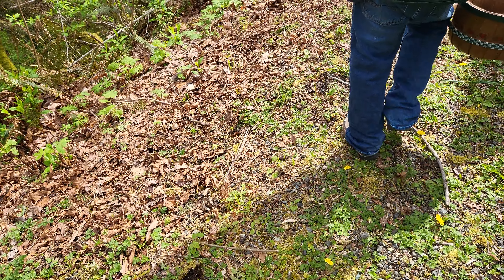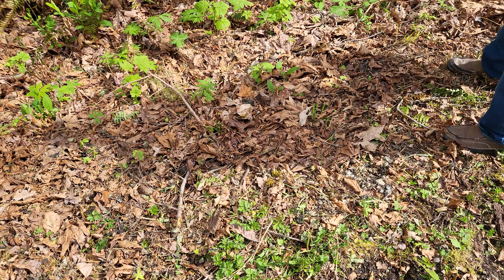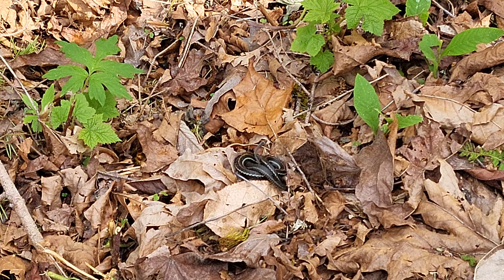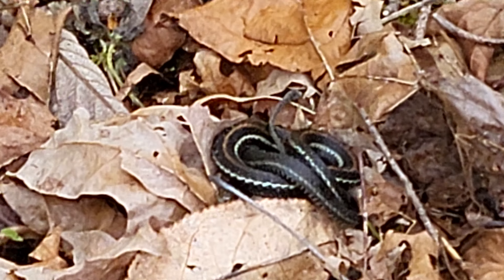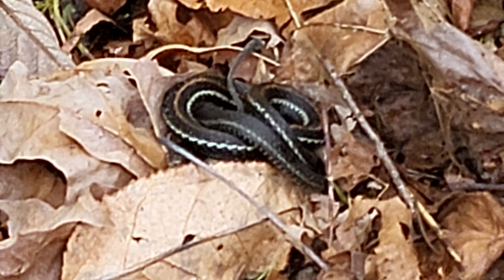He is out here sunning himself. He is right there — you can see his little head sticking out. A little garter snake.